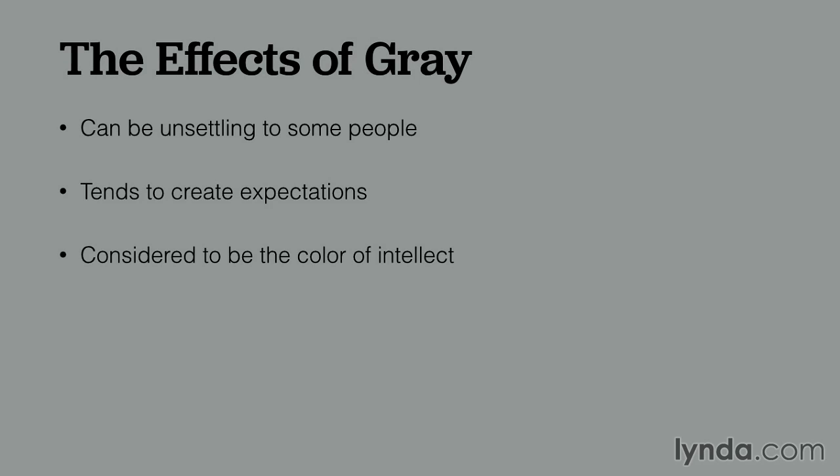Gray can be a little unsettling to some people. It tends to create expectations, which can be kind of stressful. It's also considered to be the color of intellect, as well as long-lasting, refined, and sleek.